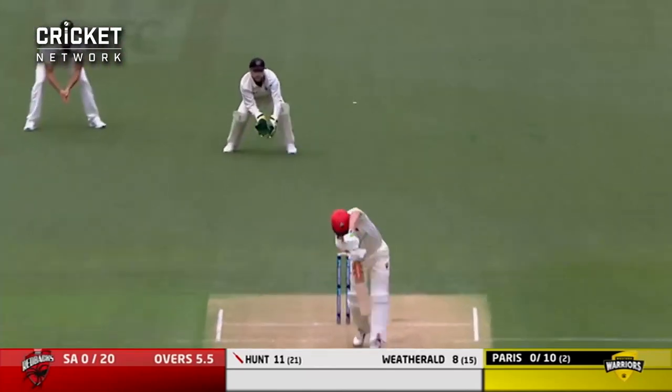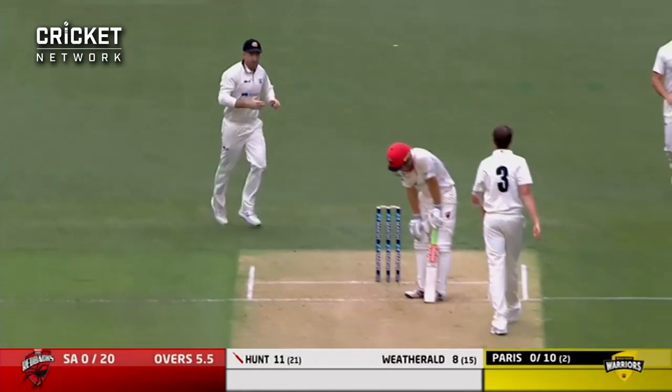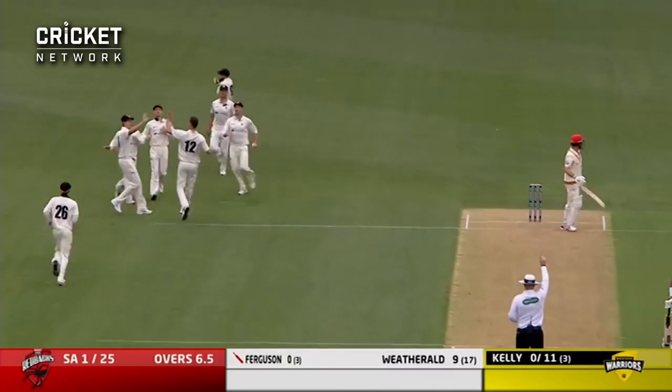Fantastic — oh, it's a good delivery and an appeal for caught behind. The on-field umpire says no... oh, he does — he's put the finger up! Here's Kelly, last ball of the over. He was tempted that time, and he's on his way — he couldn't resist the third time.